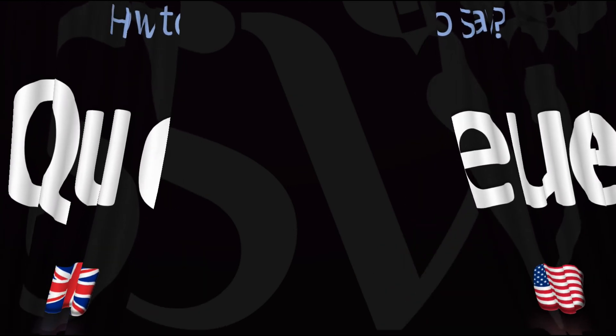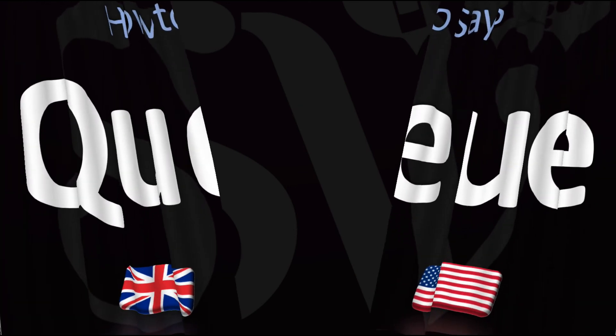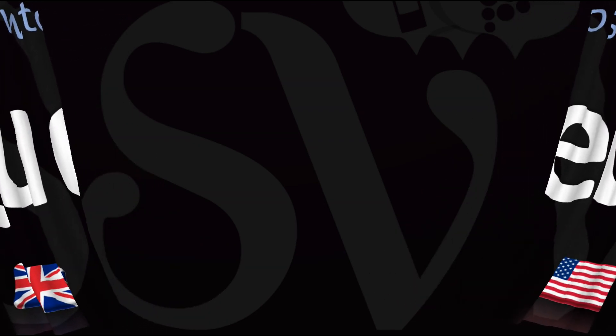Here are more videos on how to pronounce more words in English whose pronunciations aren't exactly always obvious. I'll see you there to learn more. Thanks.